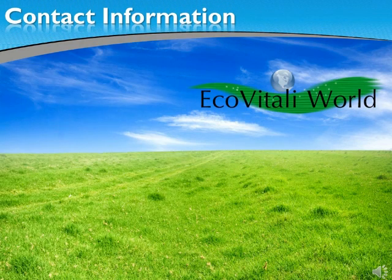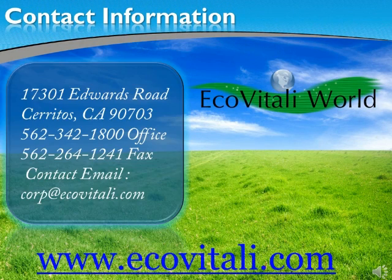Contact one of our sales executives for more information on how to reach a true green status with EcoVitale. Our sales executives are prepared to perform and deliver a quote, schedule an air, bacterial, or environmental testing for you, and advise you on the best products for your project. Protect the environment, save energy, and preserve your investment with EcoVitale World.